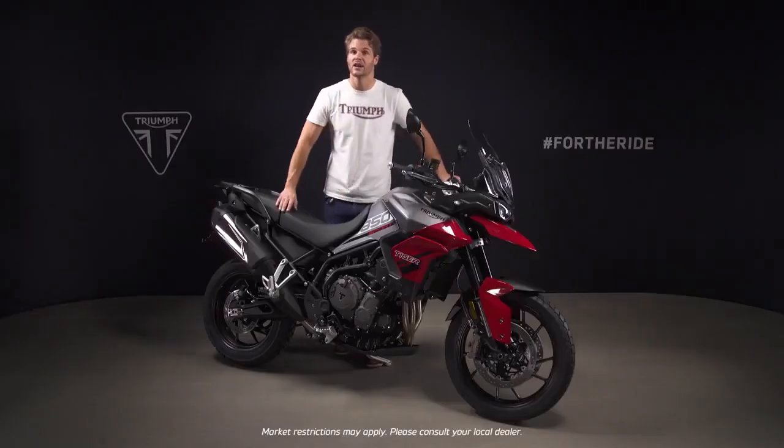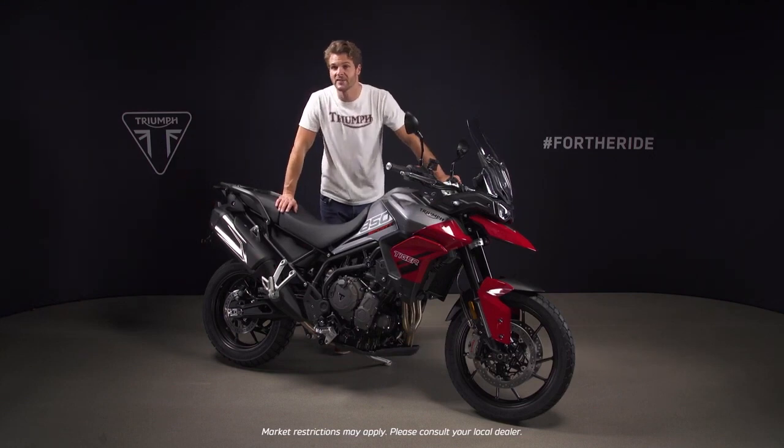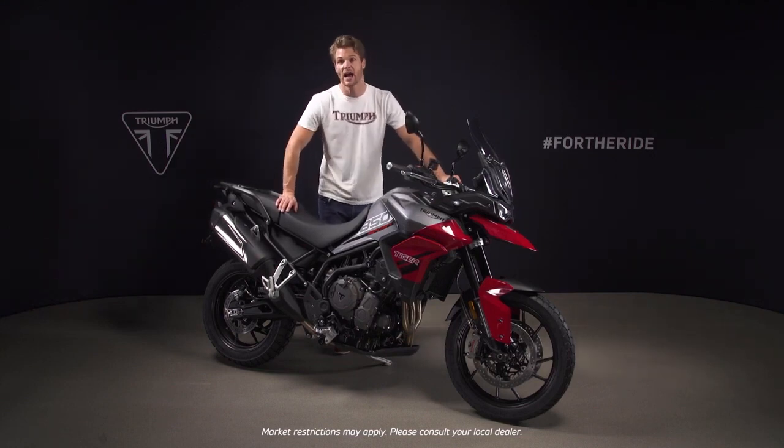There are also various accessories to add comfort and capability, such as the Arrow silencer, Triumph shift assist, scrolling indicators, centre stand, LED fog lights and two alternative seats. Plus security add-ons such as an alarm, tracking system, ground anchor, disc lock and U-lock.